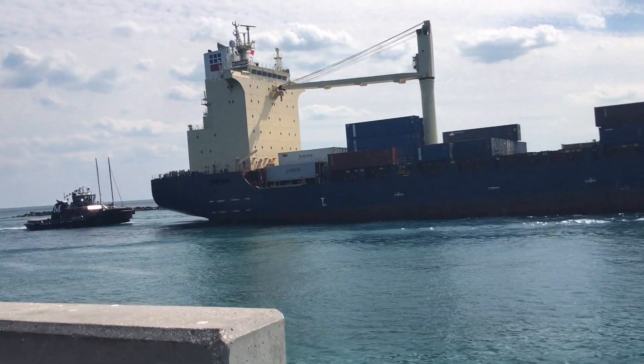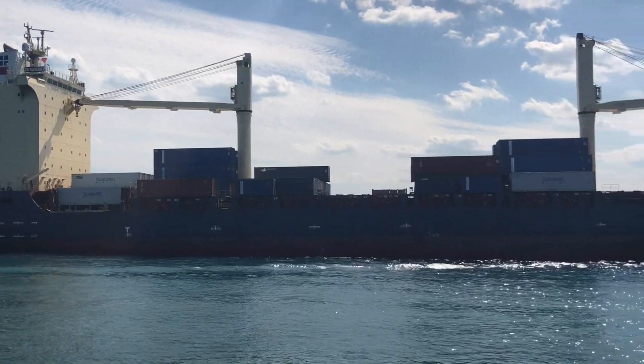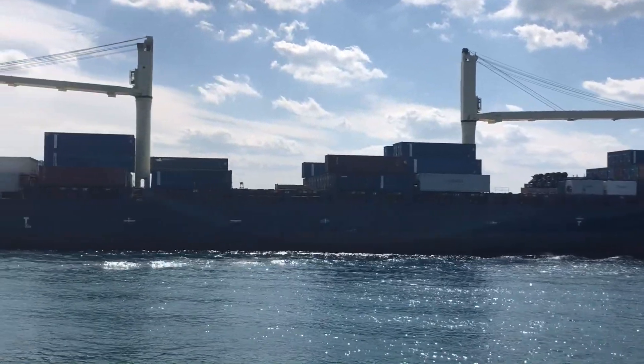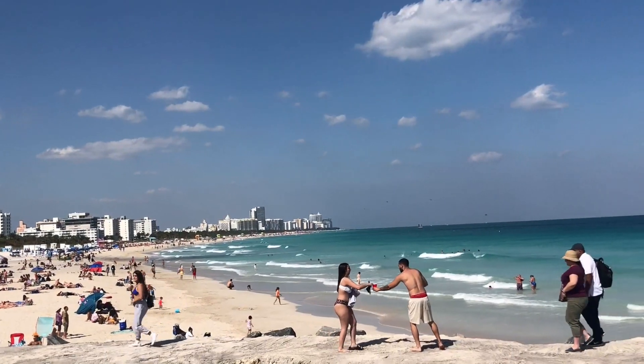I've never seen such a gigantic delivery ship before, so this was our first time. You can also see there's a tiny ship behind the big ship — the big ship is technically carrying the tiny ship. It was actually very cool. My dad told me these ships are coming from other places.